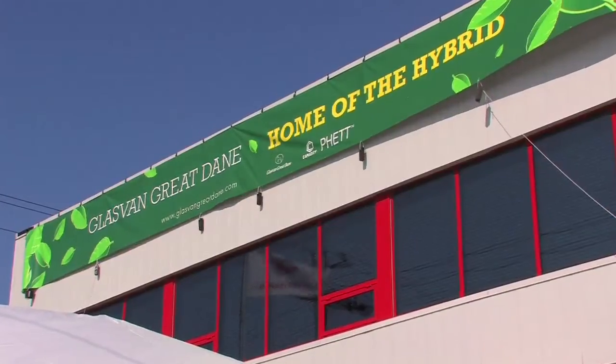This is James Menzies with Transportation Matters. Today we're at Glass Van Great Dane. Joining me is Kevin Hebert of Capacity of Texas. Today we've heard a lot in recent years about hybrids, and now it looks like that technology has been applied to the terminal tractor industry. Can you tell us a little bit about this truck you have here on display today?